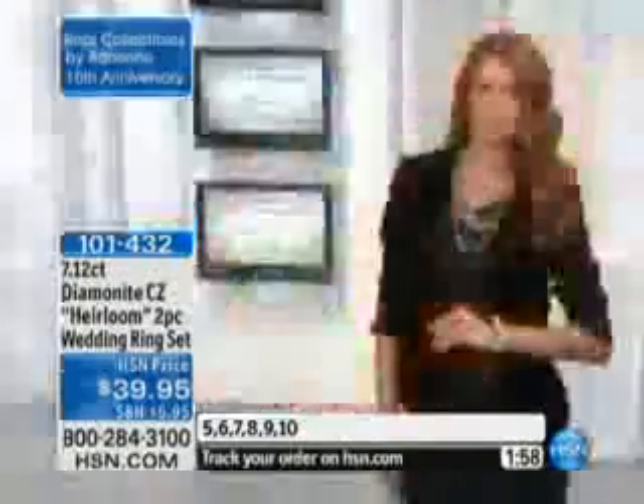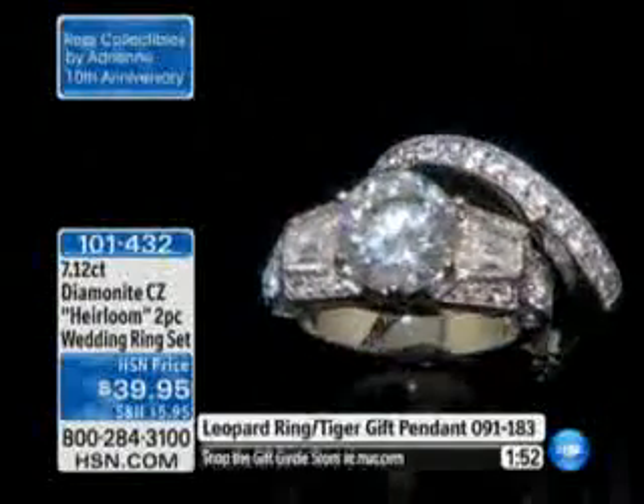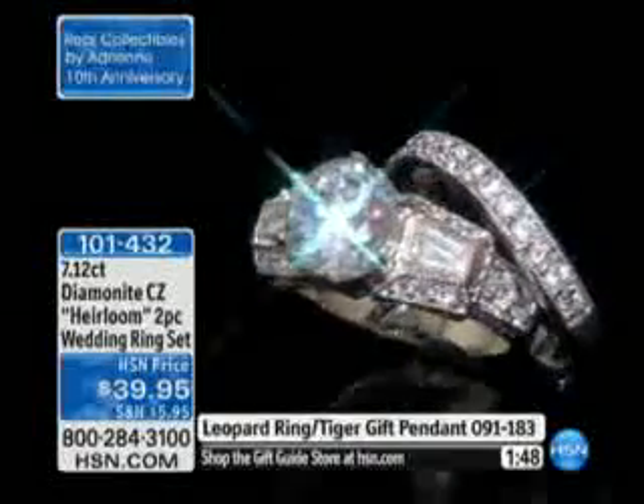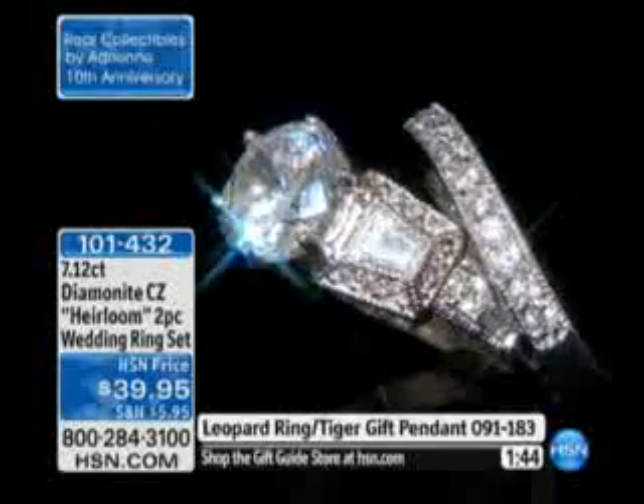Do you know what people say when I wear it? They say to me, 'Was that your mother's? Was it your grandmother's?' Obviously, it's an heirloom. Most people say to me, 'Tell me the story of this heirloom.' It looks like something that's vintage, that has all of that very elegant filigree tipping. It is everything I wanted in a ring.